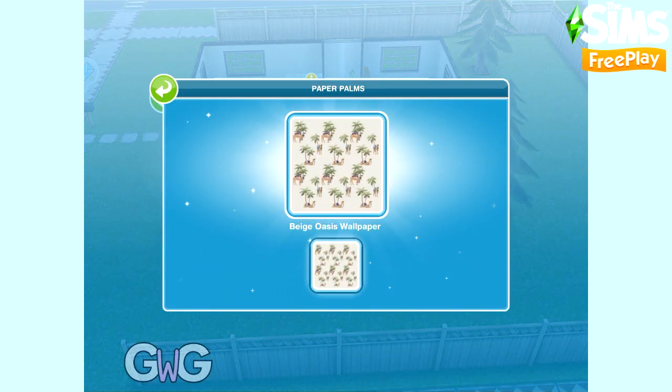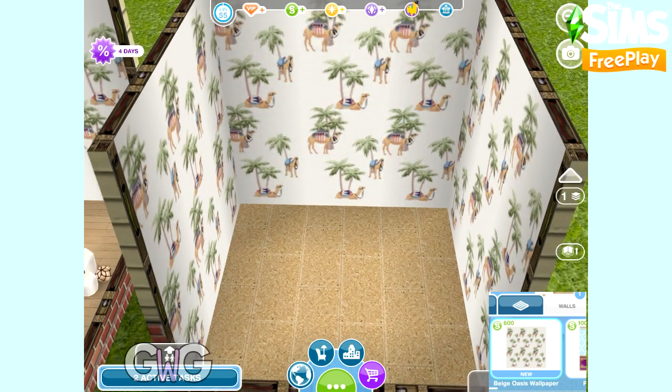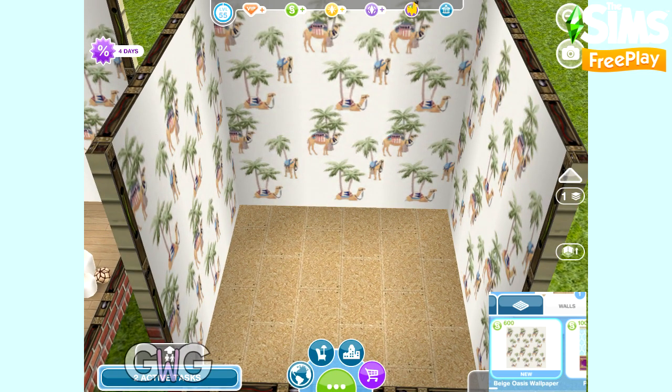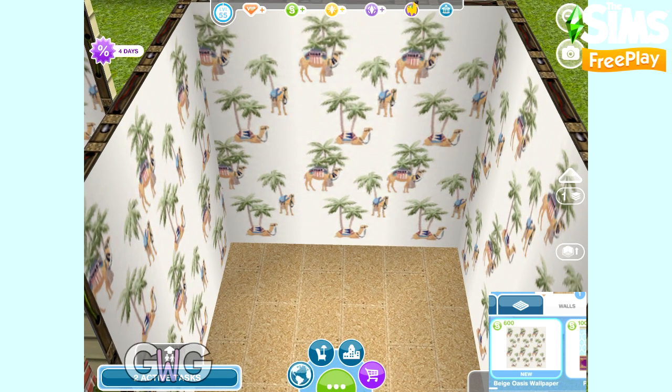Let's take a look at the prizes. The first pack is the Paper Palms — this is the Beige Oasis Wallpaper, which you can find in the Walls section. The first of each prize is free; after that you can see the price on screen for how much each item will cost you.